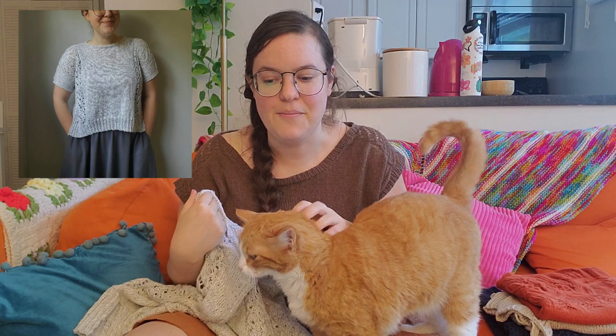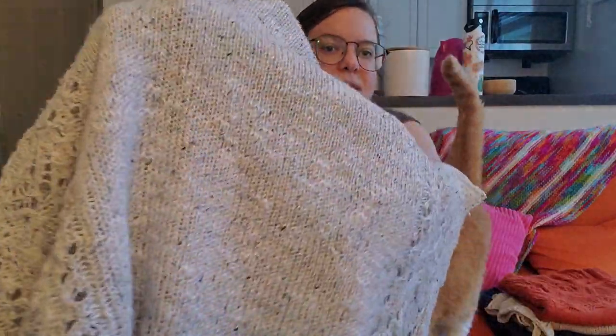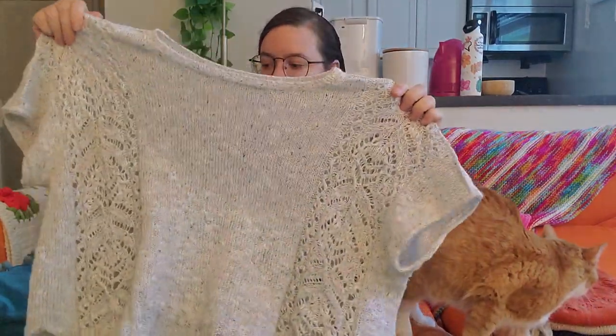I knit it out of this gorgeous yarn that I got for my birthday from my parents last year — Juniper Moon Farm Summer Solstice. It's a sport weight, 48% linen, 24% cotton, 24% rayon, and 4% polyester. It has a tweedy, slubby texture to it which is so pretty. It's really breathable, nicely textured, drapes well, and it just turned into a really gorgeous summer garment.